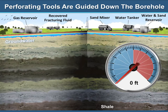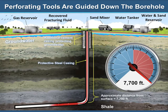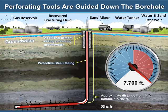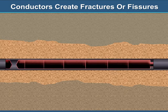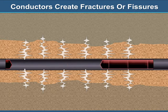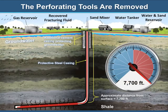Once the borehole has drilled down to the shale layer, perforating tools are then guided down the borehole carrying conductors. Once these tools are in place, the conductors emit a shockwave into the shale layer. This shockwave causes slight underground fractures in the shale layer. These fractures are also known as fissures. Once the fissures are created, the perforating tools are removed and brought to the surface.